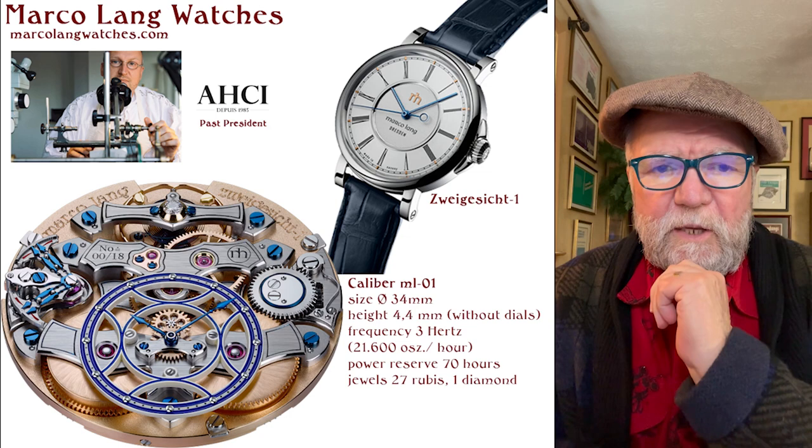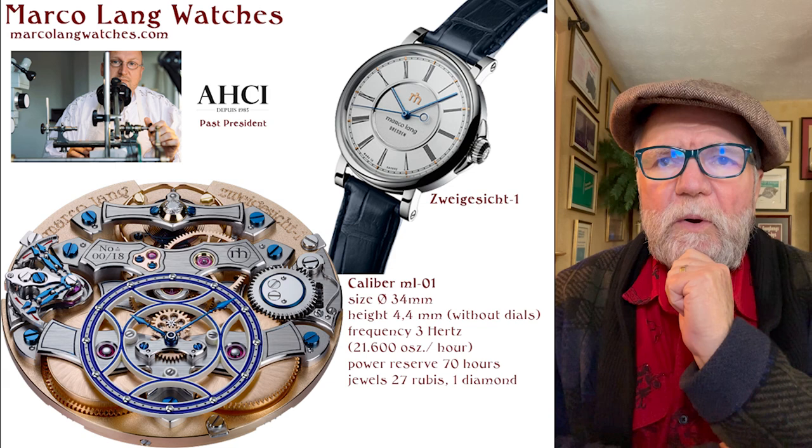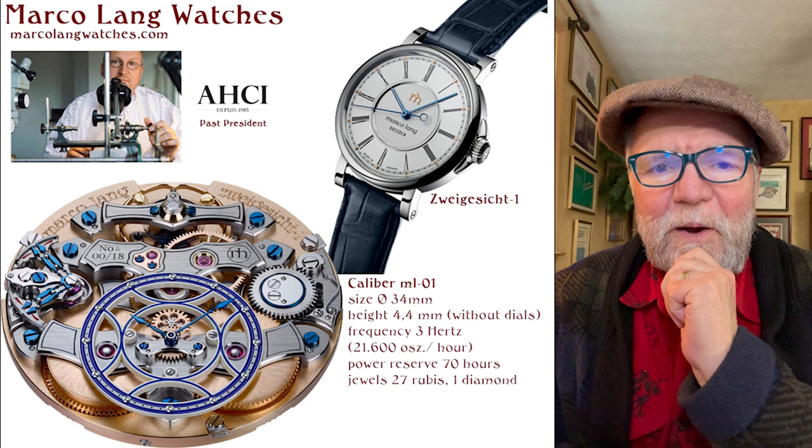Hi everybody, I'm Bill Sanders and this is Watch Art Sci, the Art and Science of Watch Collection. Today, what I want to do is talk about four independent German watchmakers, all of which have a great deal to offer. All of them are very horologically amazing.